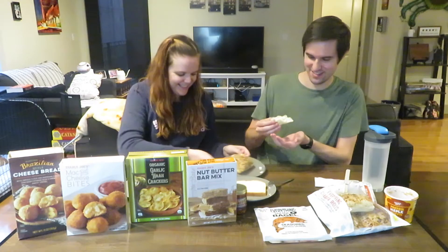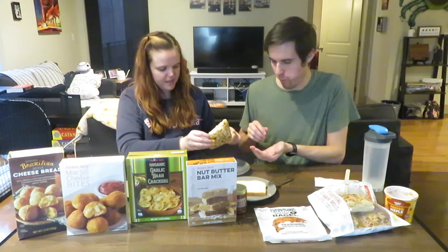Next up are everything ciabatta rolls — basically ciabatta rolls with Trader Joe's Everything But the Bagel seasoning. We heated them up in the oven directly on the rack for three to four minutes as the package recommends. They're already sliced, and just the top has the seasoning on it, not the bottom. It tastes kind of like bread with some seasoning on it — exactly as expected.